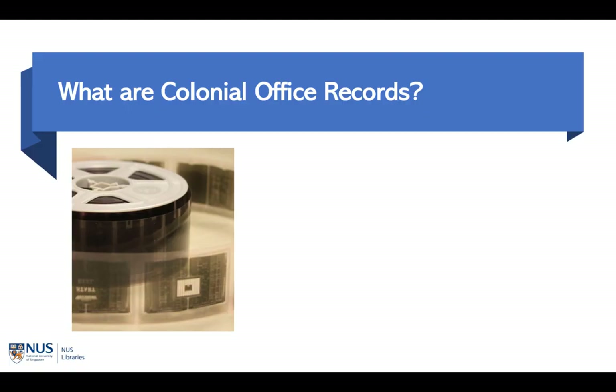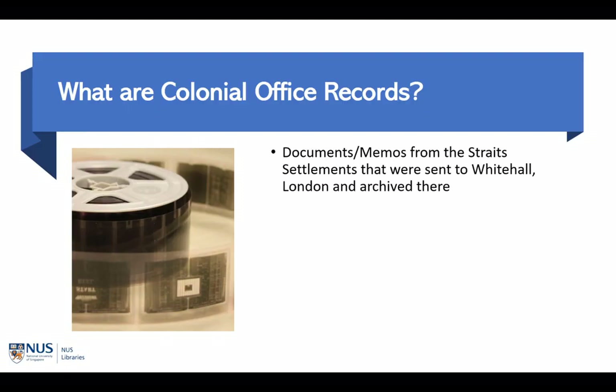So what are the CO records? CO records are documents, memos, and telegrams that were sent to and fro from the Strait Settlements to Whitehall in London. These documents are archived in London. The Strait Settlements was a group of British territories consisting of Singapore, Penang, and Malacca. It was established in 1826 and lasted till 1946 after the British decided to reorganize Malaya and Singapore.